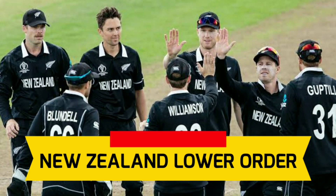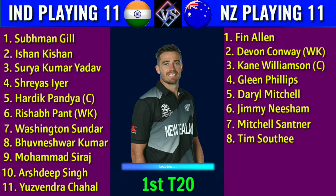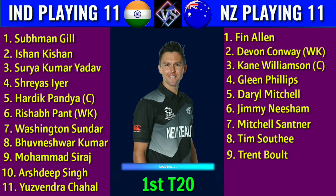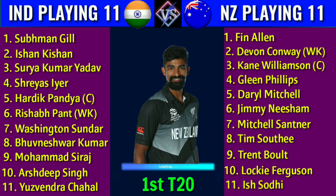Team New Zealand lower orders: 8. Tim Southee, right-handed batsman. 9. Trent Boult, left-handed batsman. 10. Lockie Ferguson, right-handed batsman. 11. Ish Sodhi, right-handed batsman.